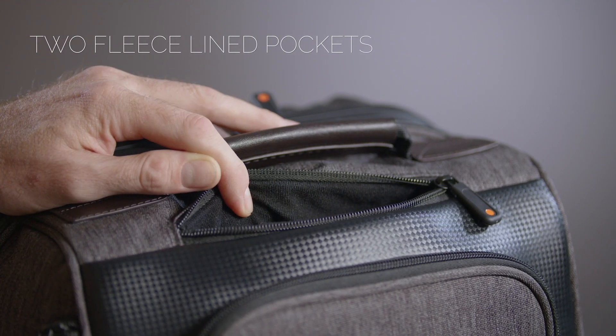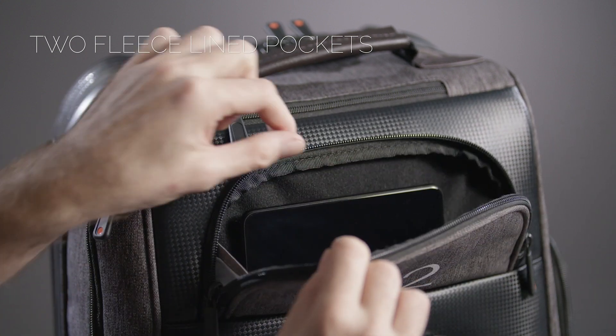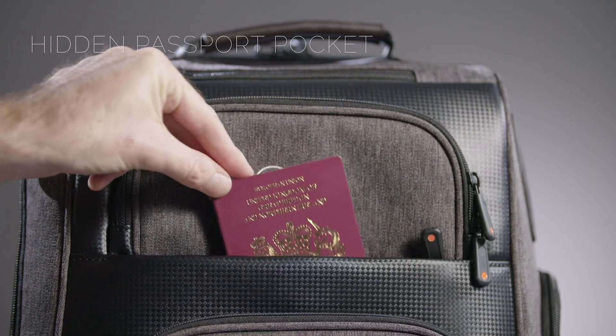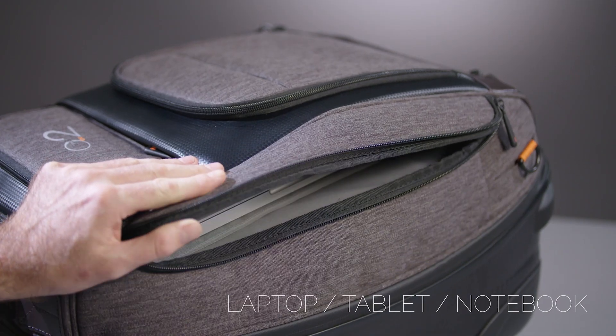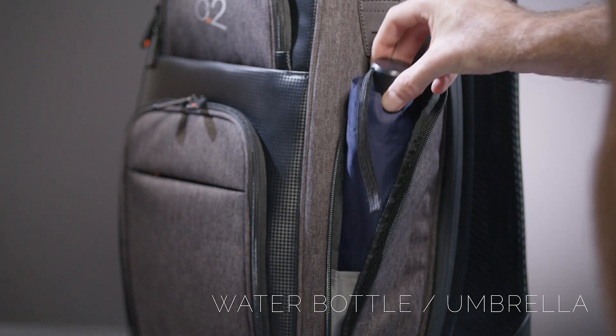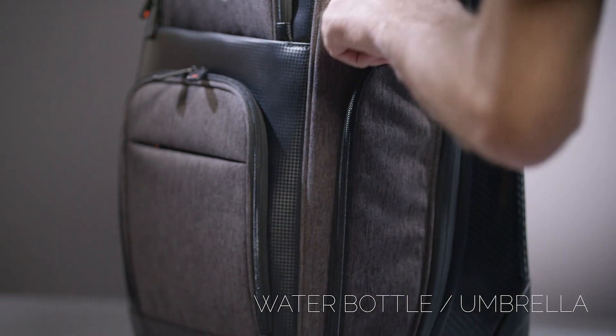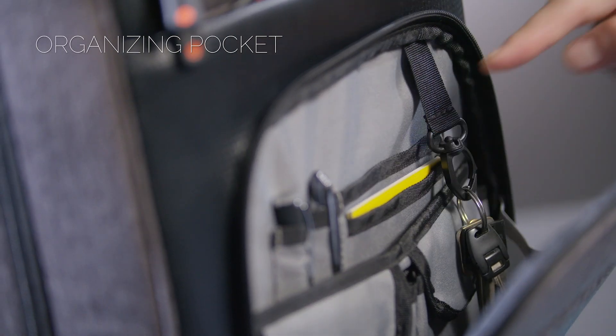There's a fleece-lined pocket for sunglasses, a flat pocket for your phone or boarding pass, and a hidden pocket for your passport or wallet. There's a larger side pocket for your laptop or iPad, and on the other side, a tall pocket for a water bottle or umbrella. Then there's a larger pocket for keeping your small items organized.